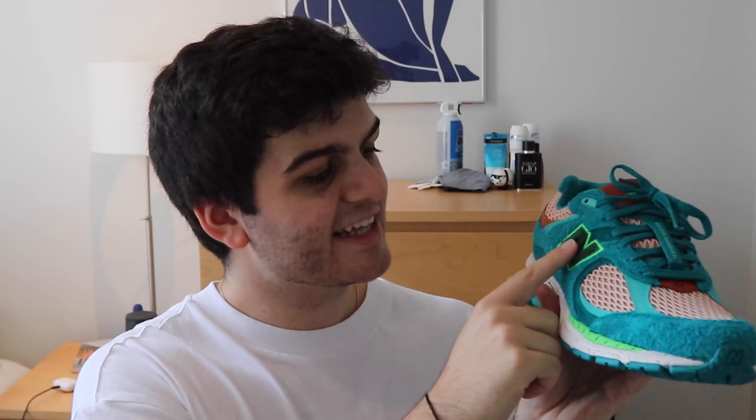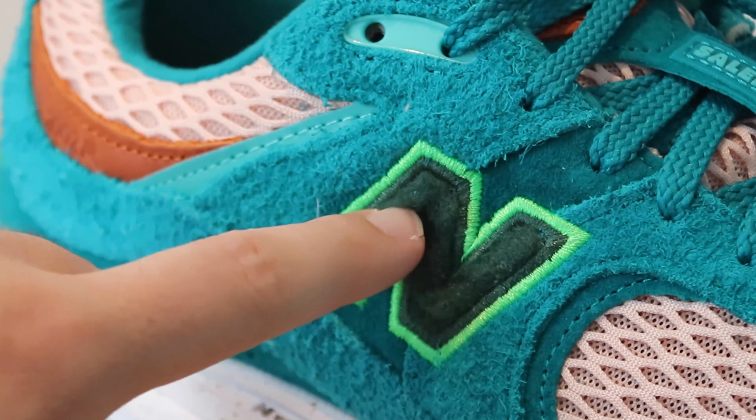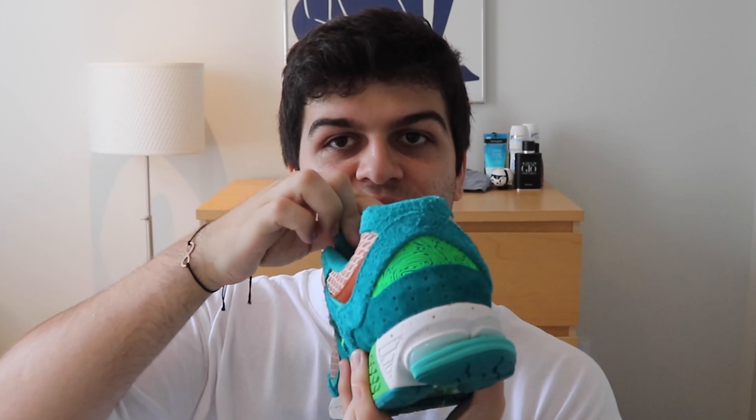One hidden detail I just noticed — the N here is fluffy. Not suede or anything else, but fluffy, like the fluff in a teddy bear. That's surrounded by an embroidered bright green, and all these details just keep popping up. You also got the cork insole that says New Balance and Salehe Bembury. And then the size tag is just on the tongue.